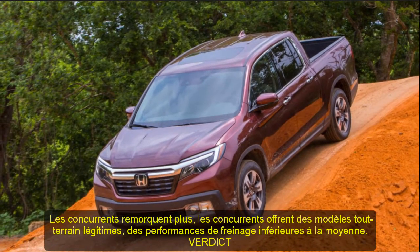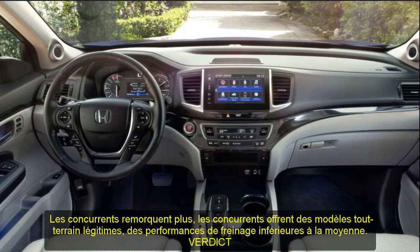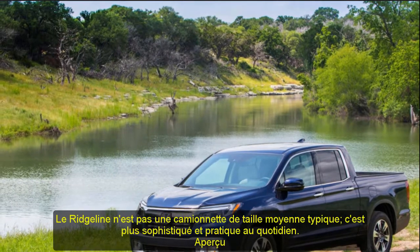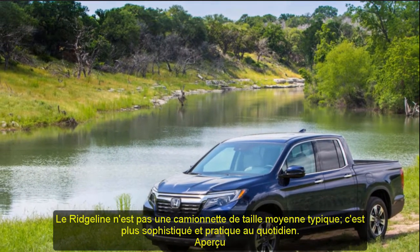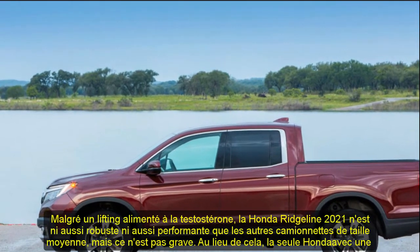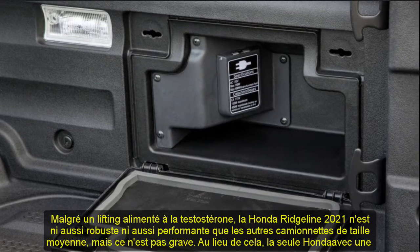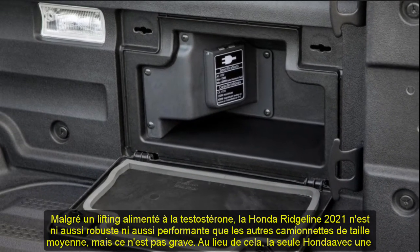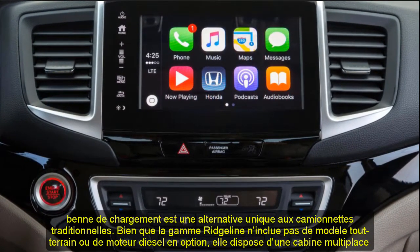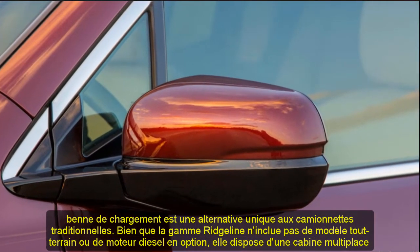Despite a testosterone-fueled facelift, the 2021 Honda Ridgeline is neither as rugged nor as capable as other midsize pickup trucks — but that's okay. The only Honda with a cargo bed is a one-size-fits-all alternative to traditional pickups. While the lineup lacks an off-road model or optional diesel engine, it has a standard crew cab that's roomier and more comfortable than any competitor. Its minivan-based underpinnings and V6 powertrain don't allow towing more than 5,000 pounds, but they enable quick acceleration, efficient fuel consumption, and unrivaled agility. Its standard driver assists and innovative features — including an in-bed trunk and multi-function tailgate — further bolster the Ridgeline's status as the truck equivalent of a Swiss Army knife.